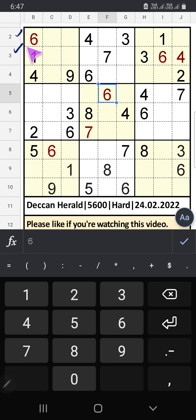The 1st row and 3rd row we have 3. The 2nd row and 3rd row we have 3. The 5th row and 6th row we have 4, so 4 can't come in these cells — then 4 is confirmed here.